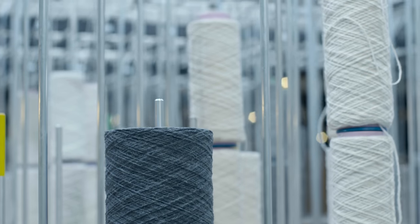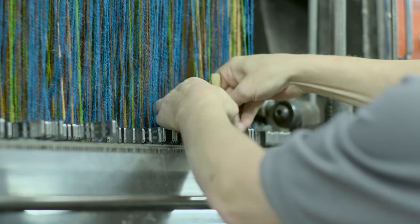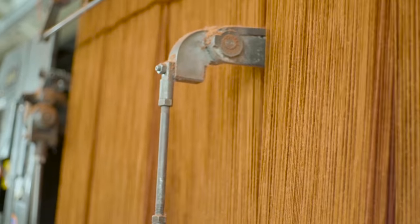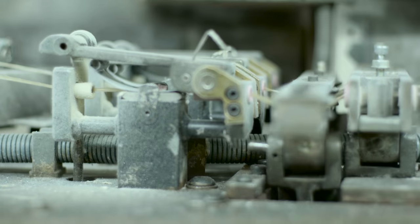Once ready, the yarn is delivered to the loom and positioned, ready for the intricate weaving process. Our Axminster looms create the most robust and hard-wearing carpets, providing superior appearance retention and durability.